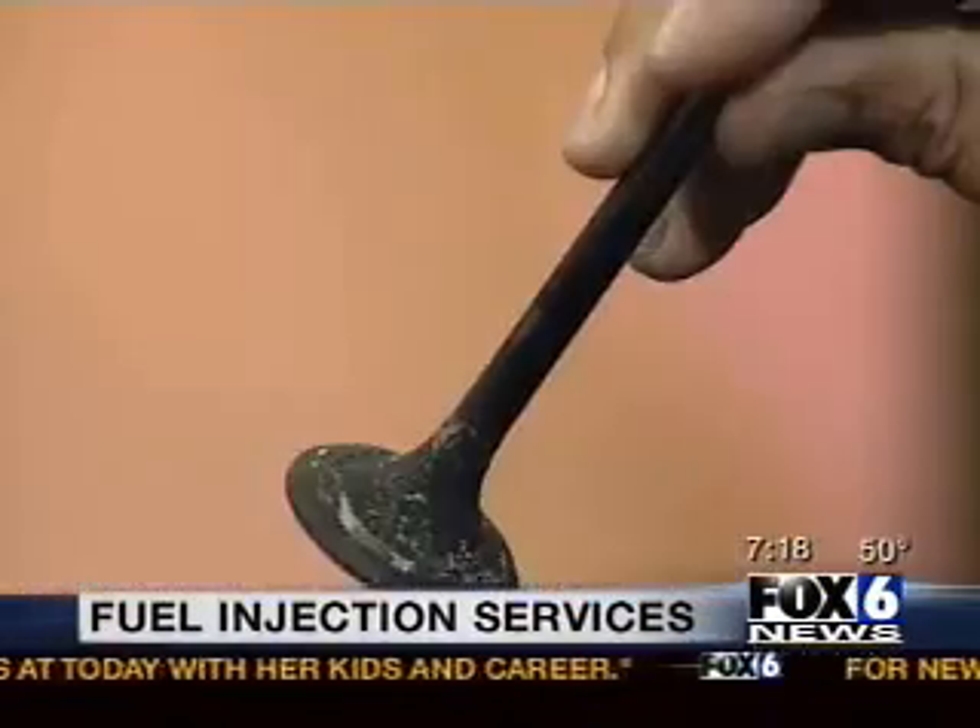Absolutely, very important. What we're going to talk about this morning is what we call a fuel induction and injector cleaning. What it actually does is cleans out several things. It cleans carbon off of valves, and we actually have some valves here that are quite carboned up. You can see the buildup that's caused on them.